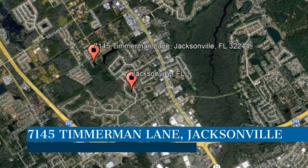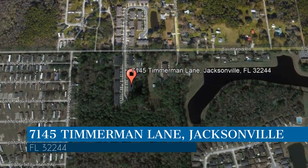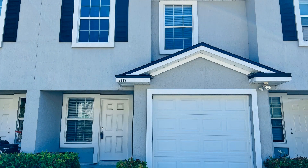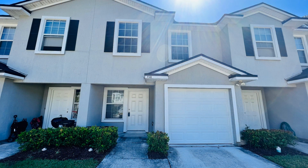Check out this available property and make it yours today. This property is located at the address on your screen. We are Green River Property Management, a leader in Jacksonville Property Management. This professionally managed townhome in Jacksonville, Florida is close to shops, restaurants and other great amenities.